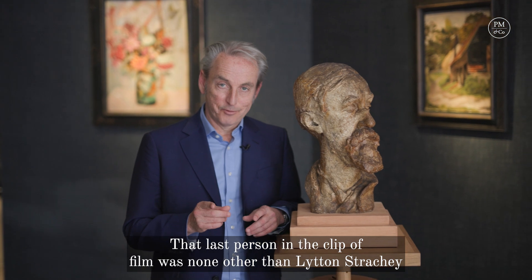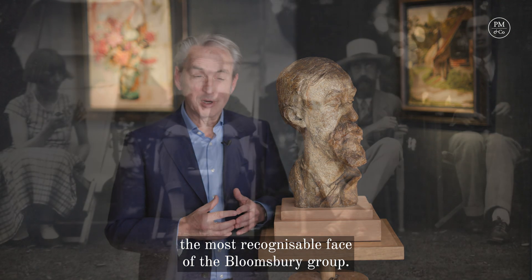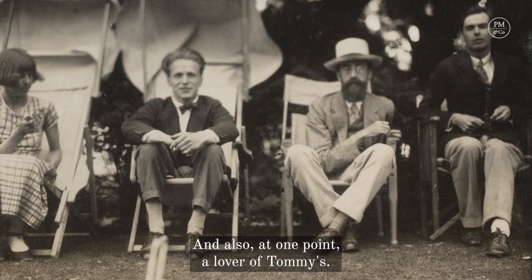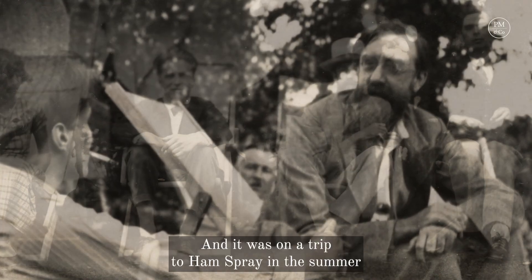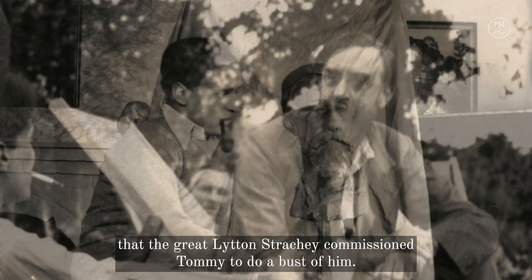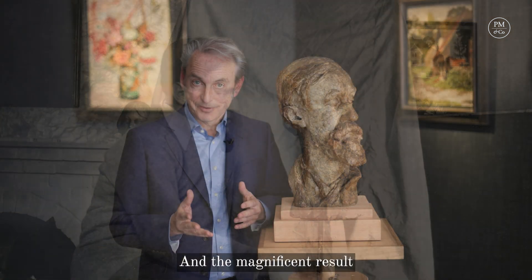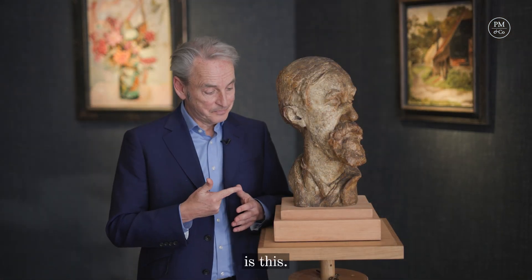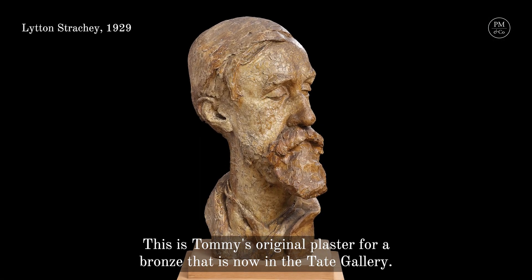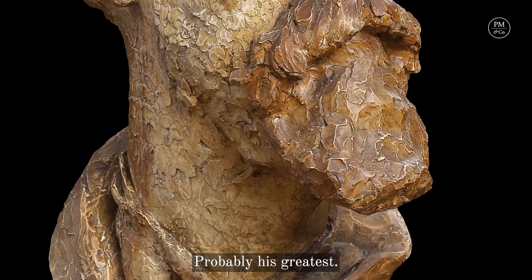That last person in the clip of the film was none other than Lytton Strachey, the most recognisable face of the Bloomsbury Group — in many ways one of its father figures and also at one point a lover of Tommy's. And it was on a trip to Hamsbury in the summer that the great Lytton Strachey commissioned Tommy to do a bust of him. And the magnificent result is this. This is Tommy's original plaster for a bronze that is now in the Tate Gallery — a work of affecting power, probably his greatest.